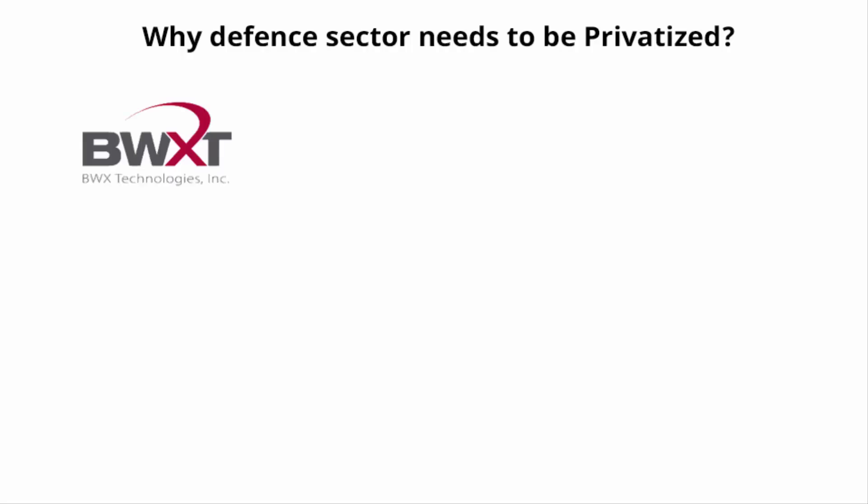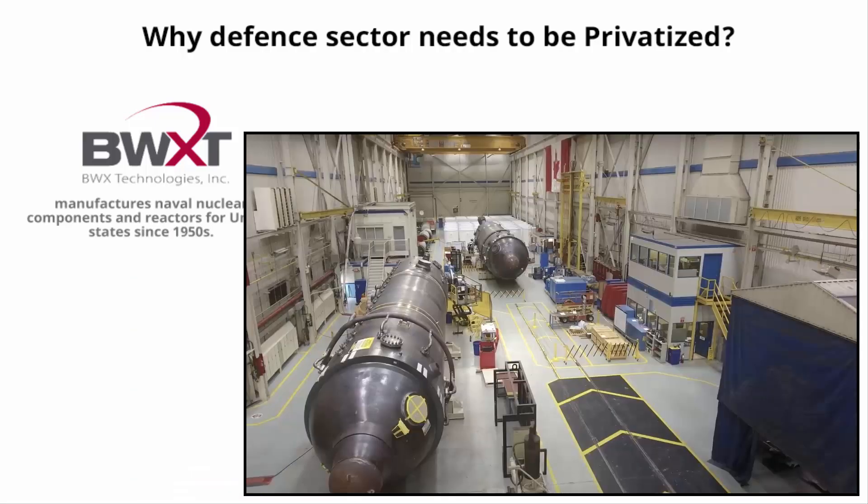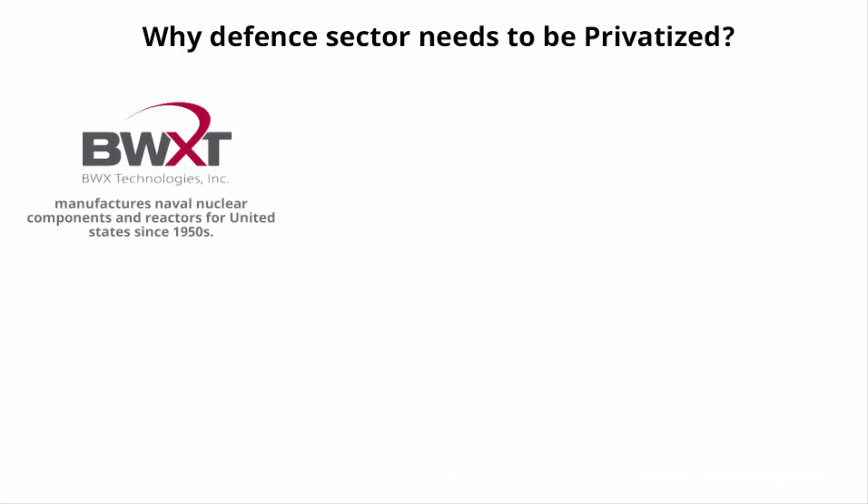BWX Technologies is a private company that has manufactured naval nuclear components and reactors for the United States since the 1950s, producing state-of-the-art designs and sophisticated components that other countries are desperate to acquire. This raises a big question: why does the defense sector need to be privatized — and India has to do it too.